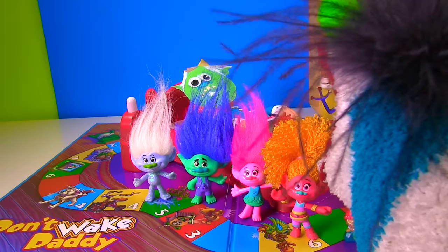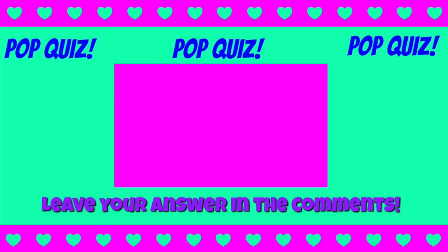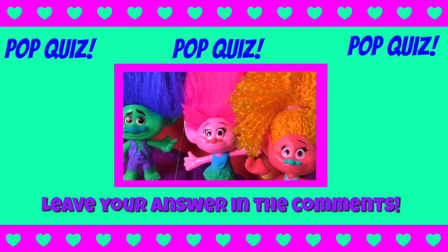The Bergen is sleeping, so I'm going to be very quiet! I hope you guys enjoyed this video! And you know what time it is — it is pop quiz time! Who was the first one to wake up the Bergen? Was it me? Or was I the first one to wake the Bergen? Or was it me? How about me — did I wake the Bergen first? Let us know your answer in the comments down below! We'll see you next time!